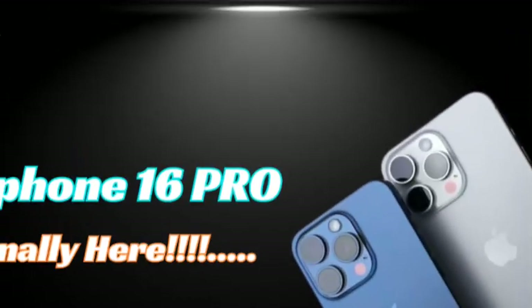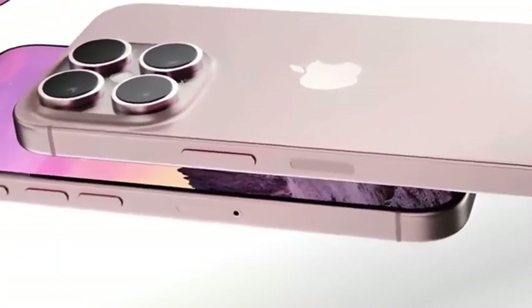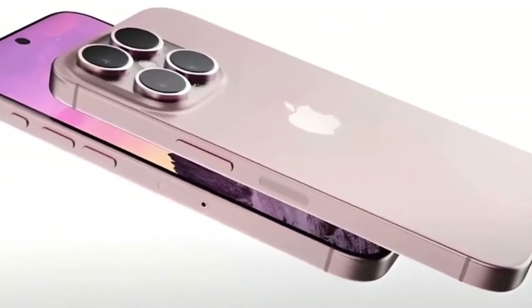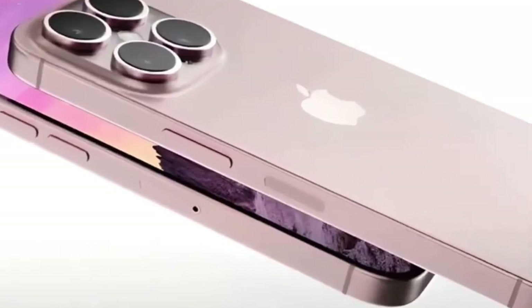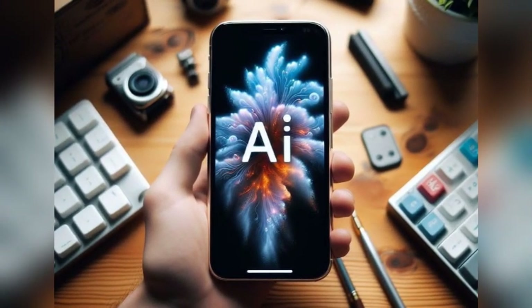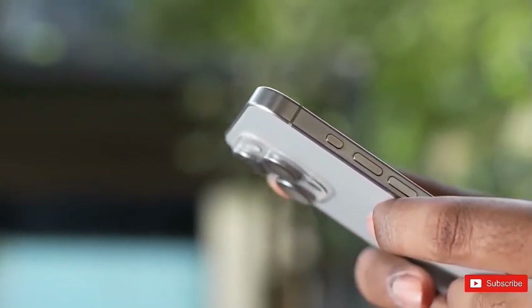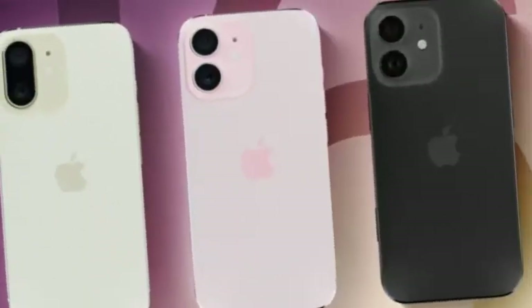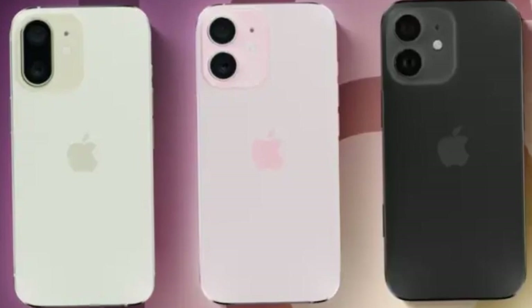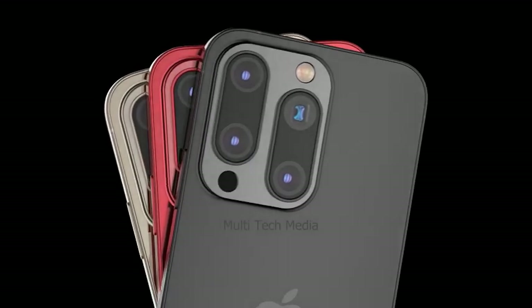Apple's Pro models have always set the benchmark for excellence in the smartphone industry. With the iPhone 16 Pro, Apple aims to push the boundaries even further. The combination of a larger screen, advanced features, and cutting-edge technology is set to solidify the iPhone 16 Pro's position as the best iPhone ever made. Stay tuned as we continue to bring you the latest updates and insights into Apple's upcoming flagship phones.